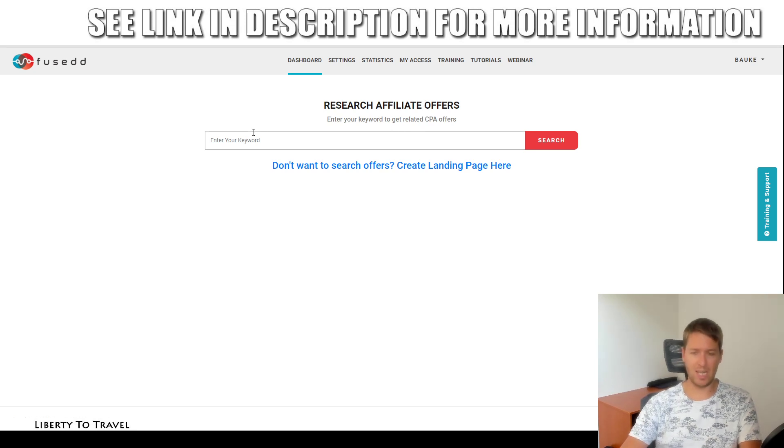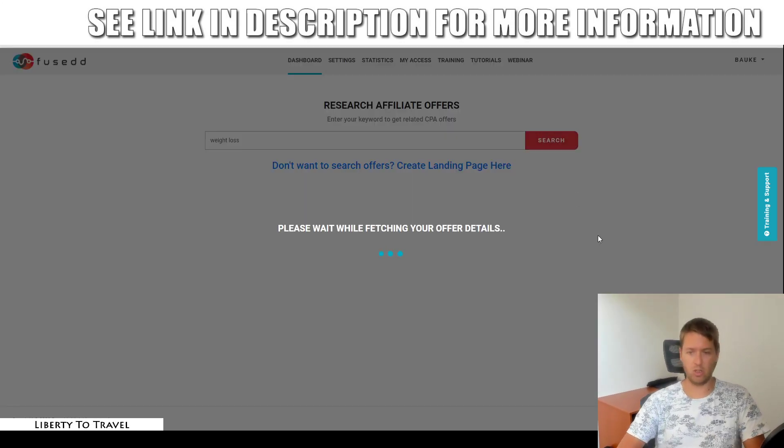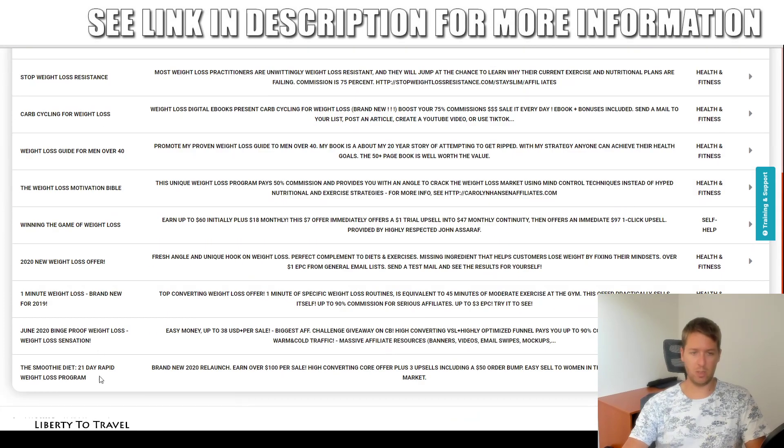Now you need to enter keywords to find offers. If you already have an offer you want to promote — for example one found through my bonus training — you don't need to search here, you can just use that offer directly. But I'm going to demonstrate all the features, so I'll show how the software finds affiliate offers. I want to find offers in the weight loss niche, so I enter 'weight loss' as my keyword and click Search — it finds all these different weight loss ClickBank offers.